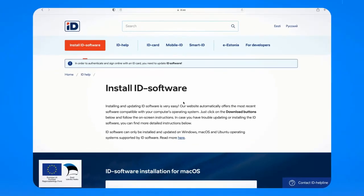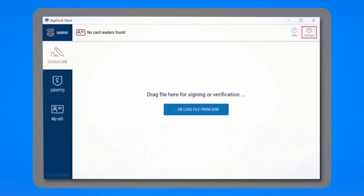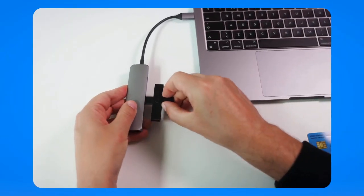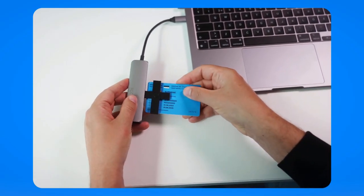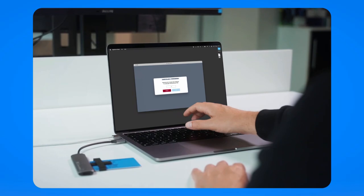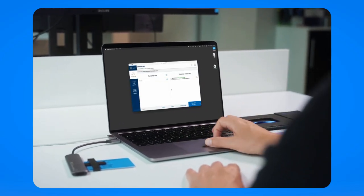To get started, install the latest version of DigiDoc software. Insert your card into your computer using your card reader. Use PIN 1 to verify your identity and PIN 2 to confirm digital signatures.